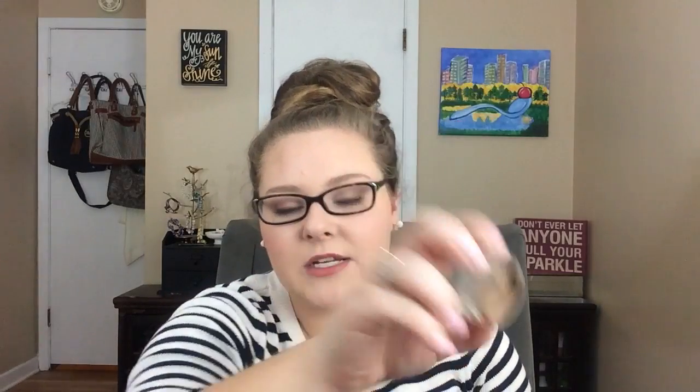For my brows, most days I used my Anastasia Dip Brow Pomade in Blonde, like usual — I'm getting a nice dip in there again. But some days I did just use my NYX Micro Brow Pencil in the shade Taupe. It's got a spoolie on one side, which is really nice, and the pencil on the other. And then as my brow gel, I'm still using the Anastasia Tinted Brow Gel in Blonde, which I love.